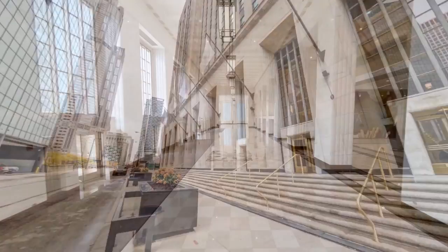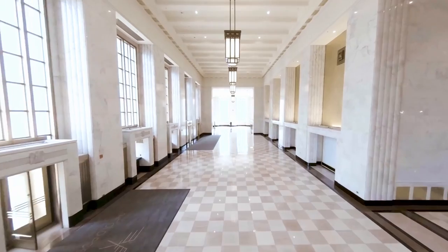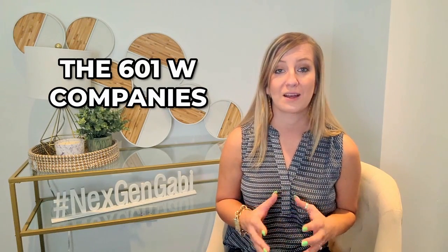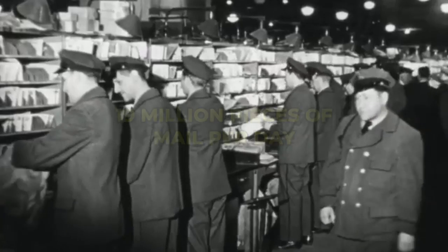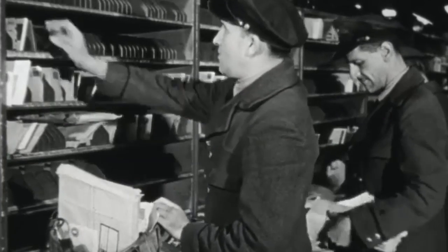The enormous limestone facade and the art deco interior have been restored to their full magnificence after sitting dormant for almost two decades, thanks to rehabilitation by the 601 West Companies. This landmark was once responsible for processing 19 million pieces of mail per day in its heyday as a post office.